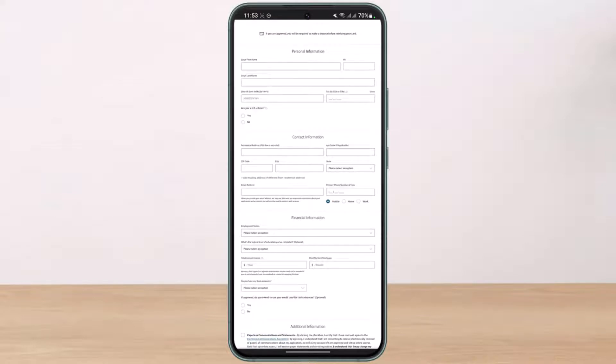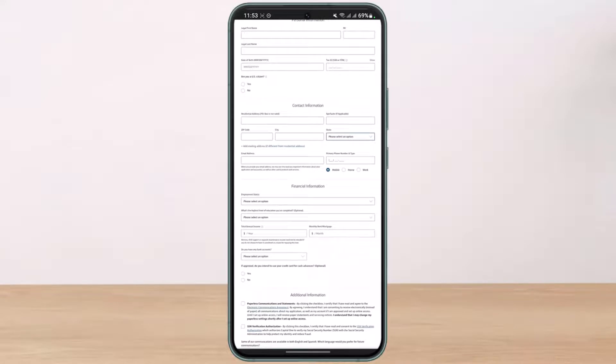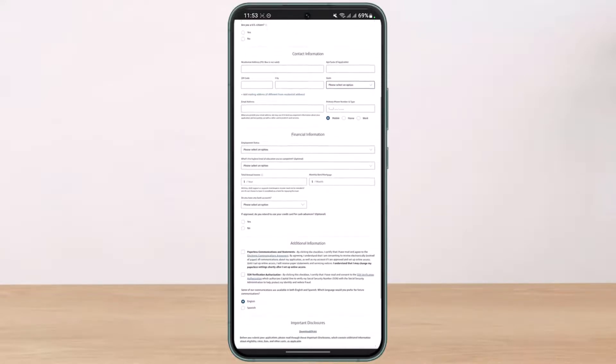Next comes your contact information. You have to enter your residential address, your suite number, your zip code, your city, your state, your email address, and your primary phone number and type.